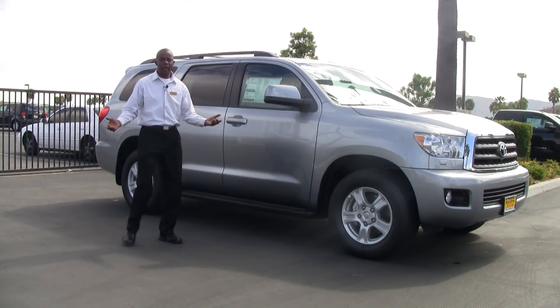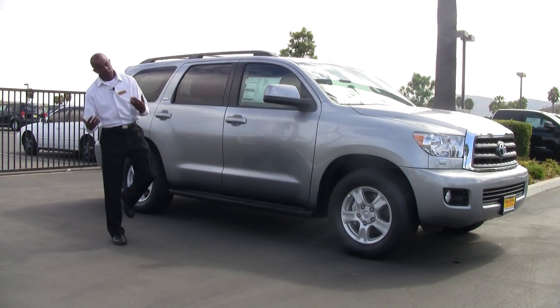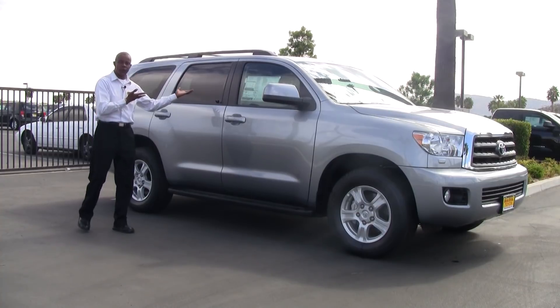If you're looking for dependability, reliability, and longevity, the Toyota Sequoia is the vehicle for you.